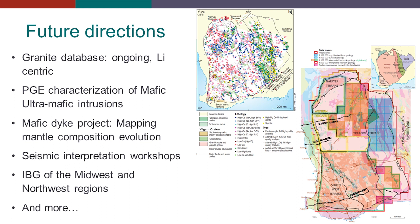Some future directions for the project: Hugh mentioned that we'll collect more granite chemistry to increase the granite database — the whole Yilgarn-Moyd granite database — with lots of different focuses, particularly a lithium-centric focus. There is also a project just starting up on the PGE characterization of mafic and ultra-mafic intrusions in the project.